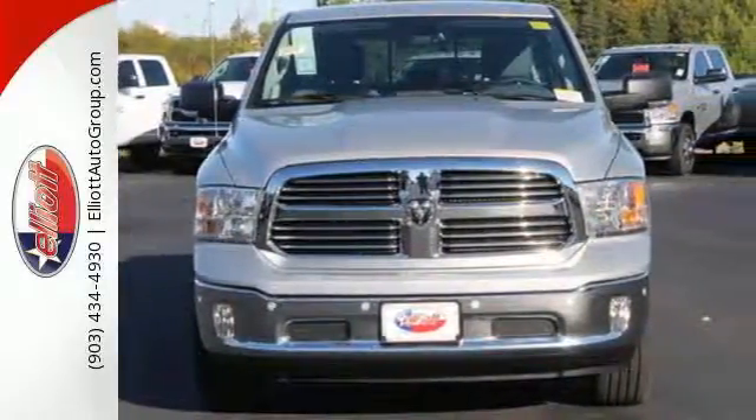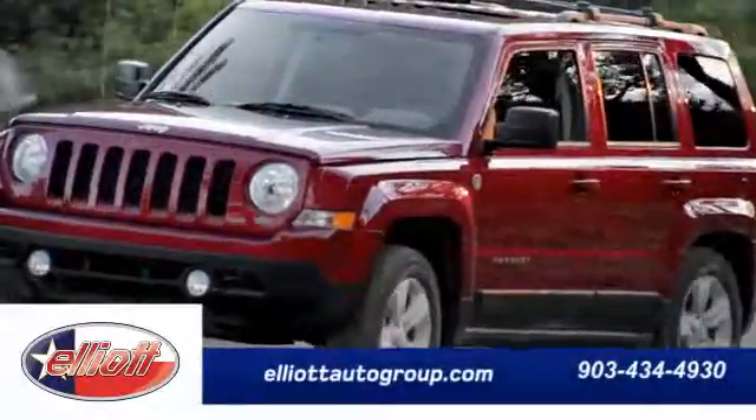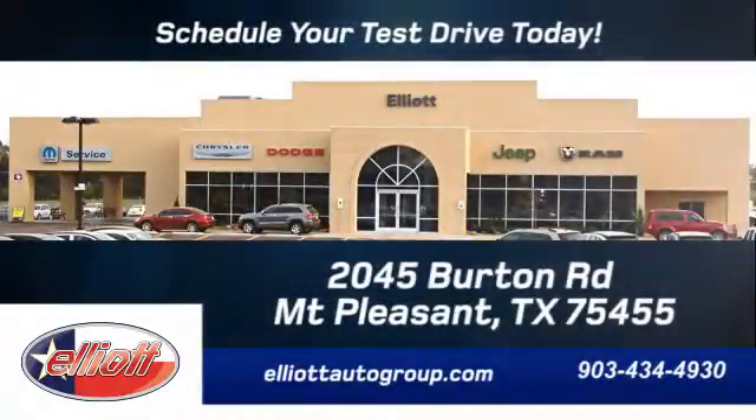Test drive it today. We're located just off I-30 on Burton Road in Mt. Pleasant.